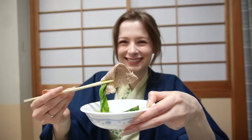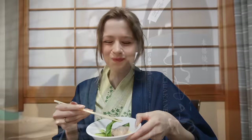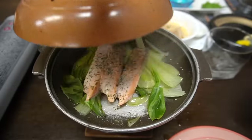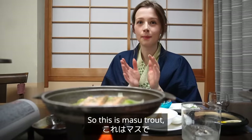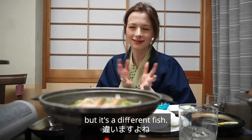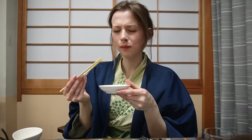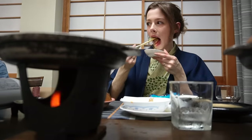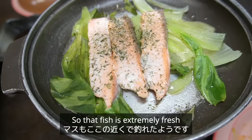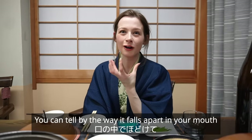I have some pork here in the ankimo no tare soup and I'm excited to try it. This is masu, which is a fish from Tochigi prefecture — I'm really excited to try it. It's very similar to salmon but it's a different fish. I love that I now have the opportunity to try local fresh food. That fish is extremely fresh and it's been caught in the local area — you can tell by the way it falls apart in your mouth how fresh it is.